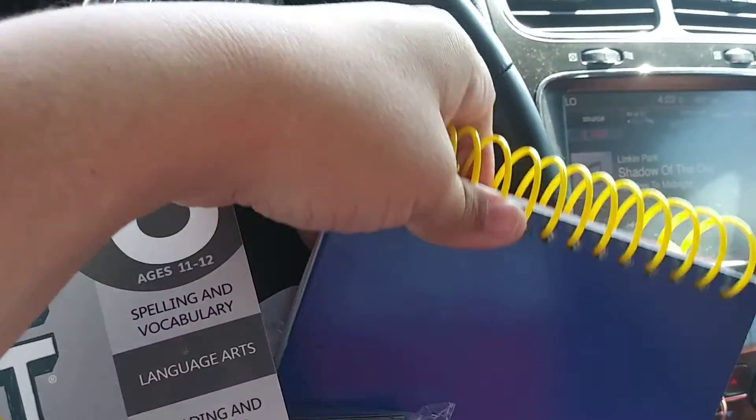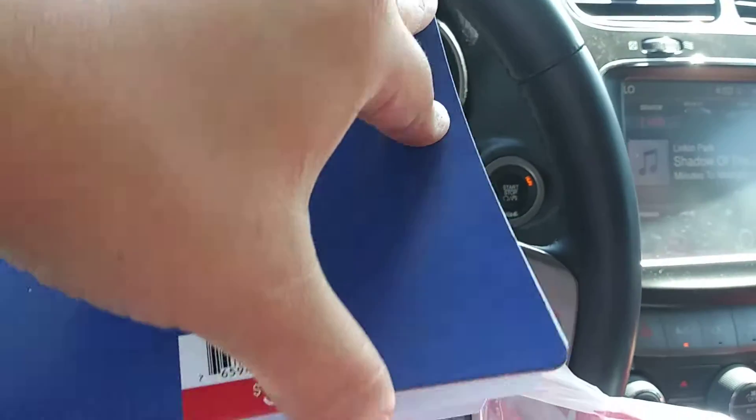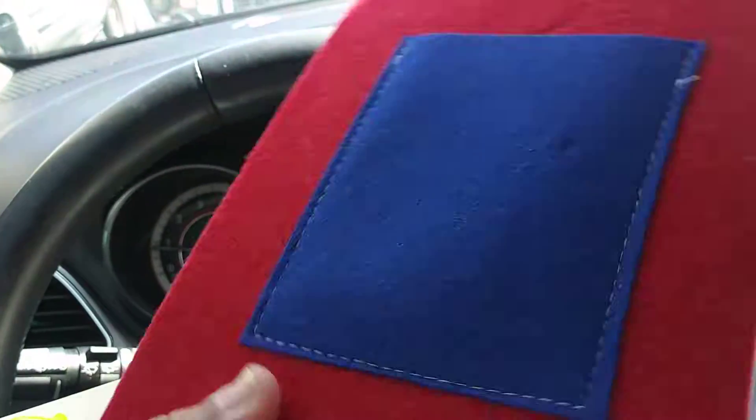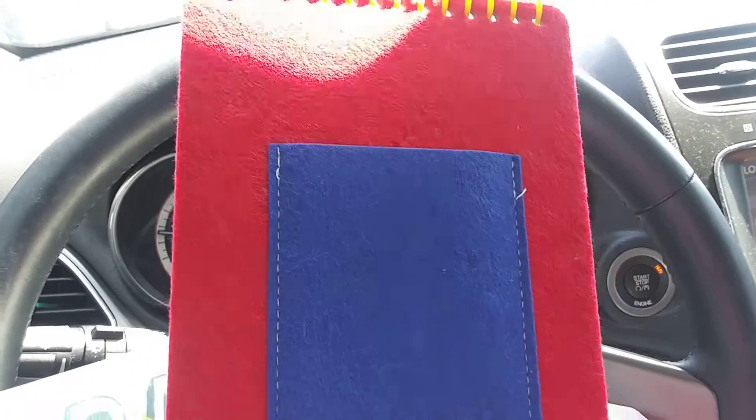And then they had this right here, which is a little art pad for my son. They had these at 50% off, so we got it for $1.50 — they're normally $3. It has this little thing right here where he can put some pencils.